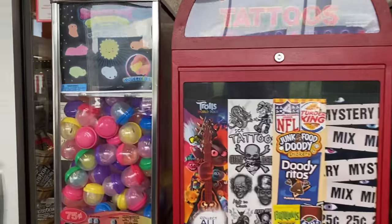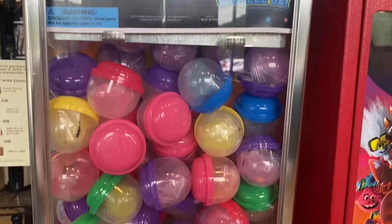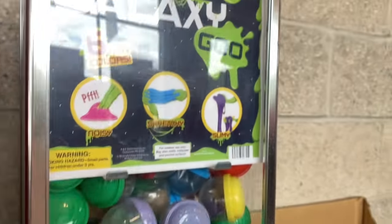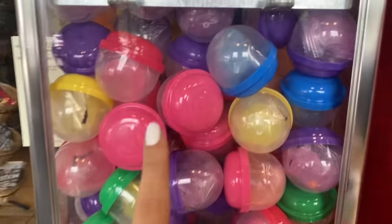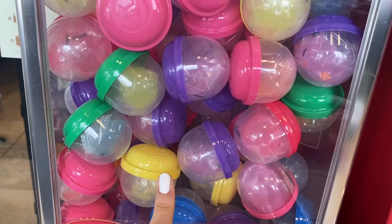Oh my goodness - they have mochis here at this last stop! This is such a good last stop, and they have ones I know I don't have yet. Over here it looks like they have some slime, but I think I got enough of that. What I'm going to try to do is get as much variety as I can since this is my last machine.